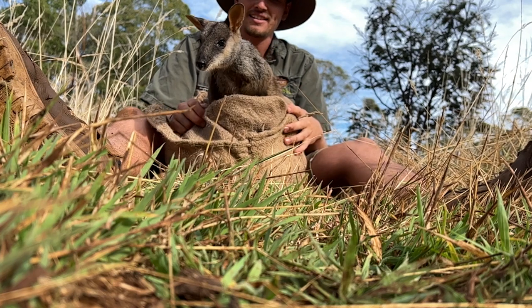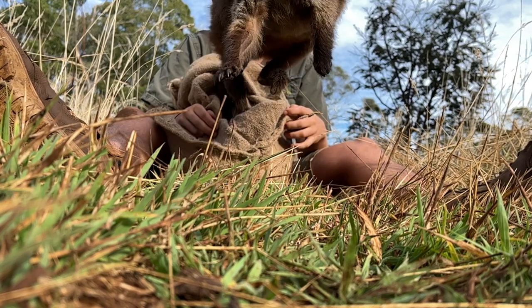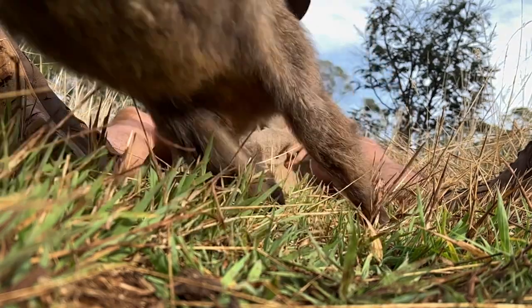It's that time of year again to health check all our brush-tailed rock wallabies, and we're hopping to it up here at the ARC. We've just finished health checking all of our brush-tailed rock wallabies and over the last three days we've caught all 19 of them.